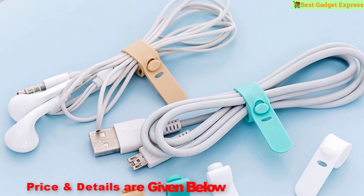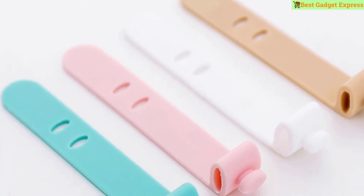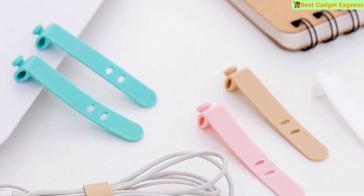This product has 570 reviews and 1,508 orders. The price is US $0.44 per lot, so this is the best option for you to buy.